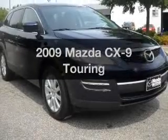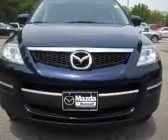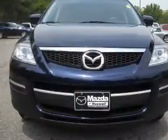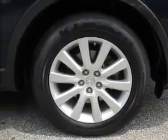Check out this 2009 Mazda CX-9. If you're looking for a first-rate auto, this one could be yours today. With a solid six-cylinder engine connected to a smooth-shifting six-speed automatic transmission.